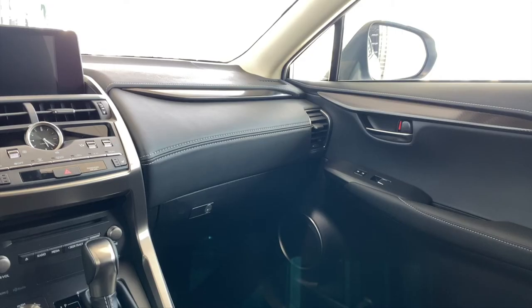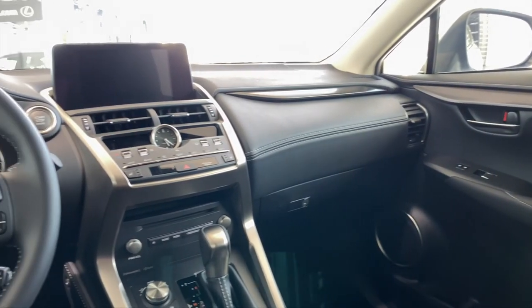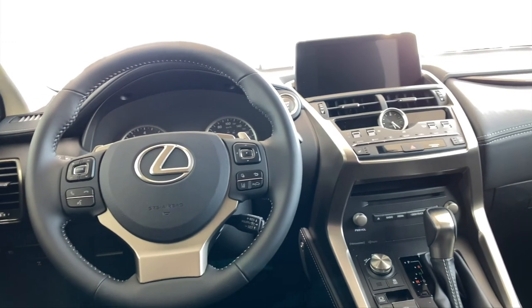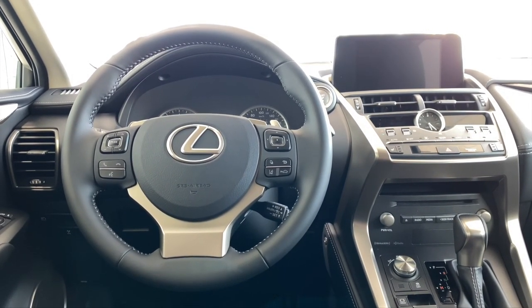To browse new and pre-owned inventory, or to set up a test drive, check the information in the description field. Everything else that I have covered in this video can also be found there. Thanks so much for watching, see you next time.